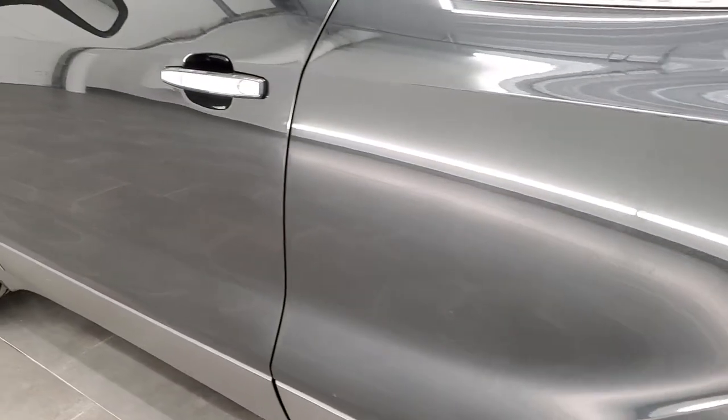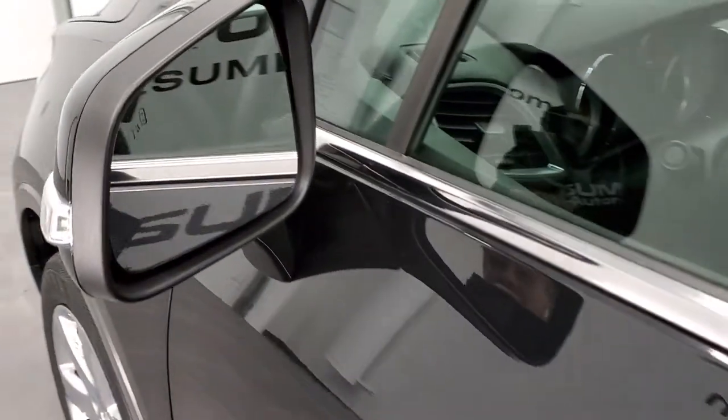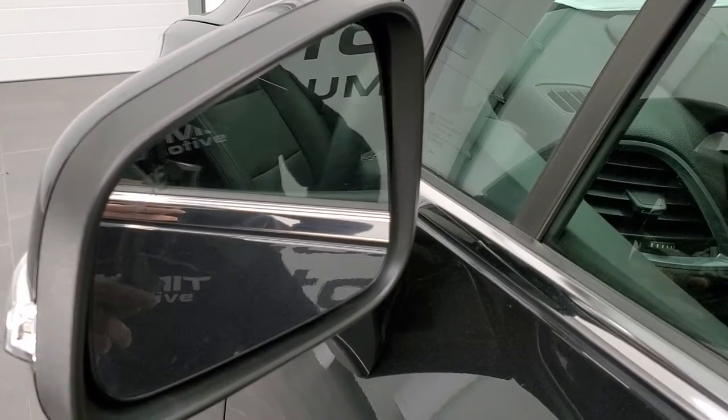The driver's doors look really good — I didn't see any dents or dings on them. It does have the blind spot monitoring in the mirrors.